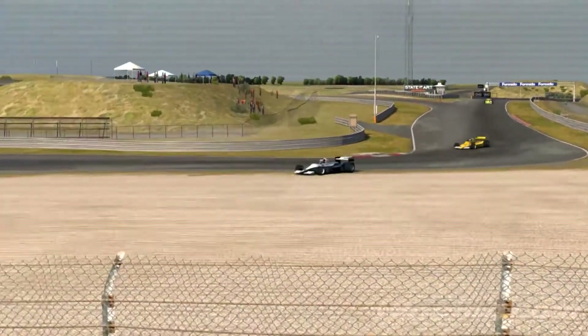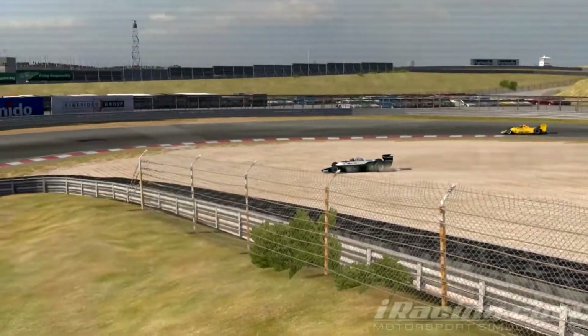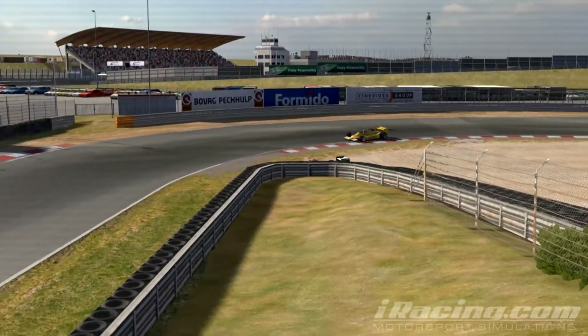Lap 14 finds Anderson going wide into the difficult S-bend, letting Vandenberg and the ATS through.